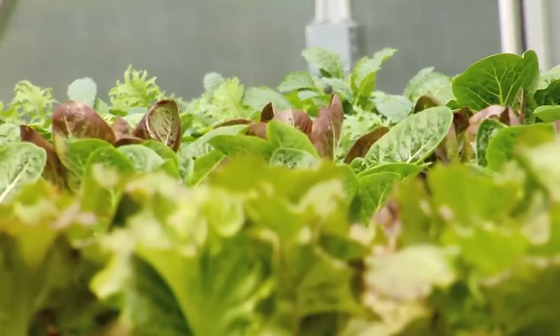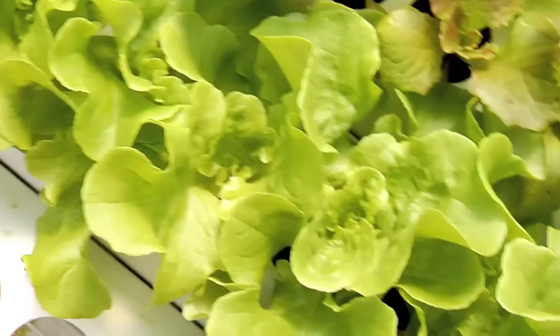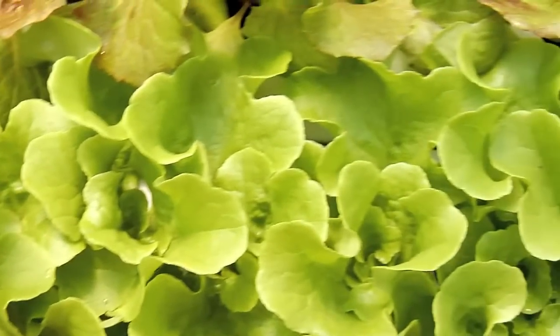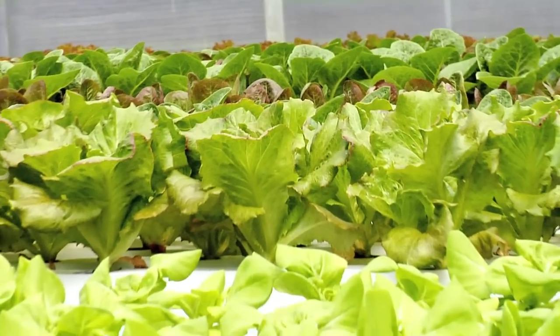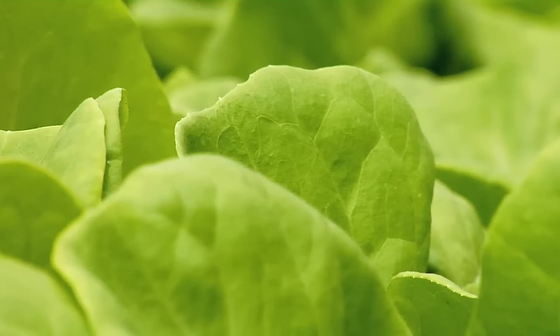A lot of people know that plants need water and sunlight and air. They really don't need soil — they just need the essential nutrients that are within the soil, the minerals. With hydroponics, you just take those essential nutrients and add them into the water, and the plant has everything that it needs to grow.